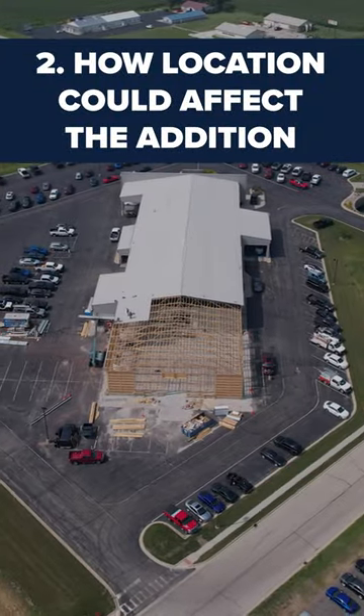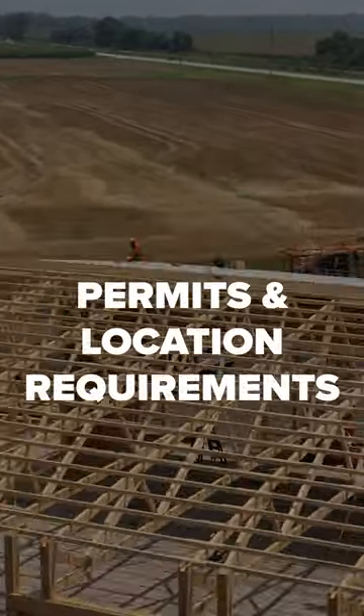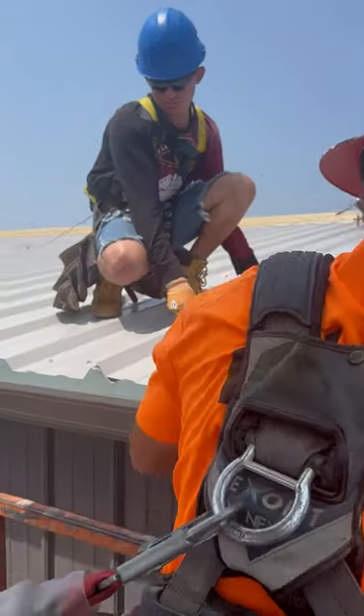Two: how does your building location affect the pole barn addition? Understanding pole barn permits and their location requirements is essential. Contact your local building department for details.